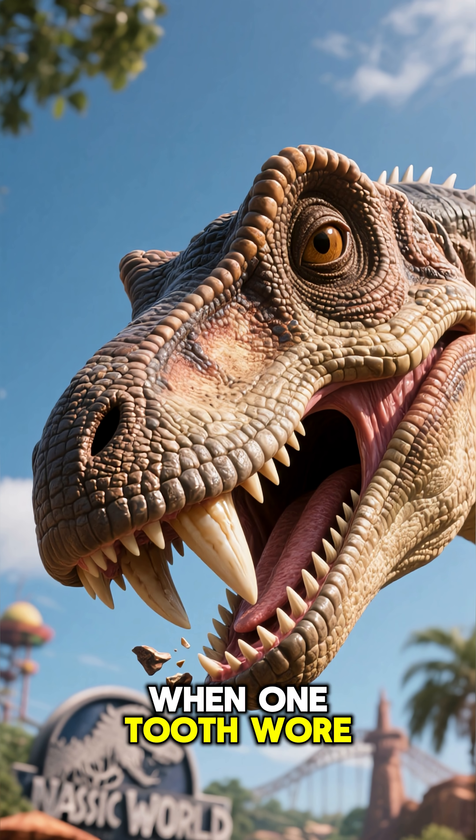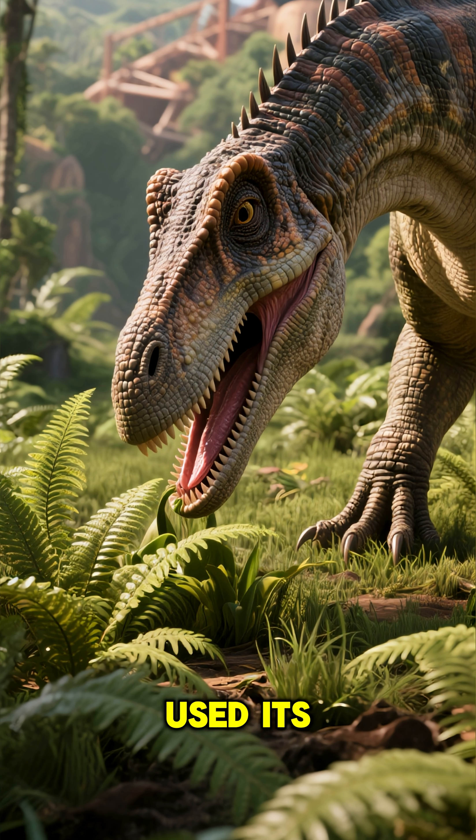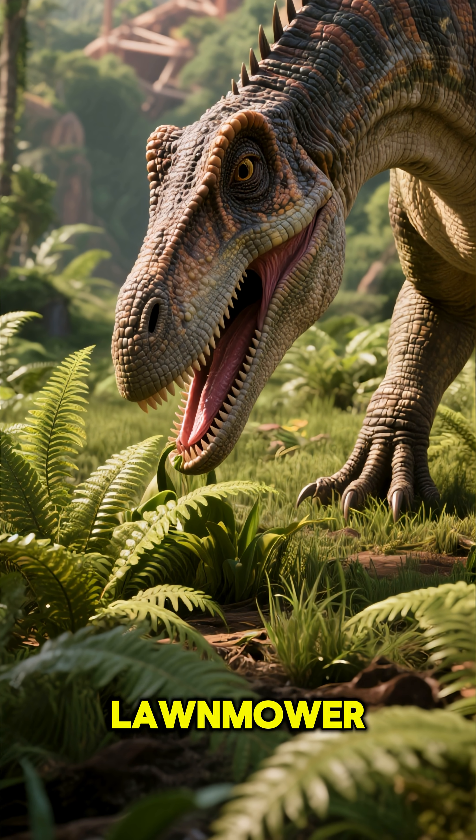When one tooth wore out, a new one right behind it was ready to take its place. Paleontologists think it used its bizarre mouth to graze on low-lying plants like ferns, acting like a Mesozoic lawnmower.